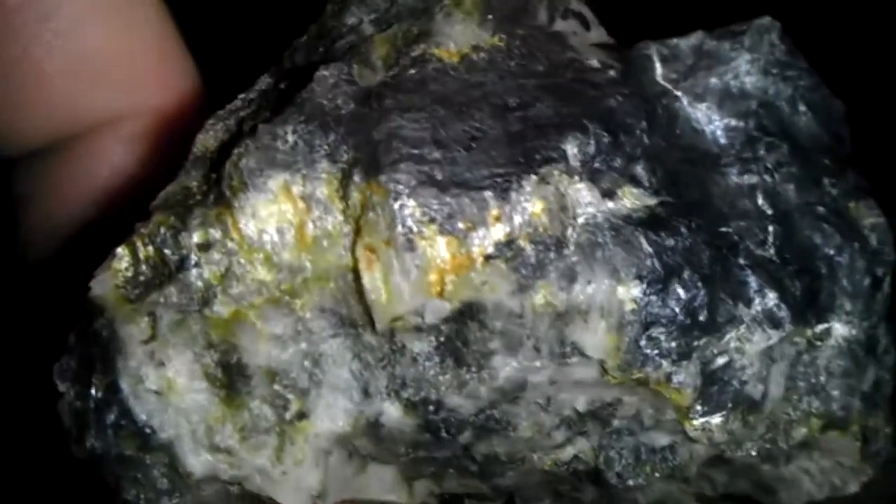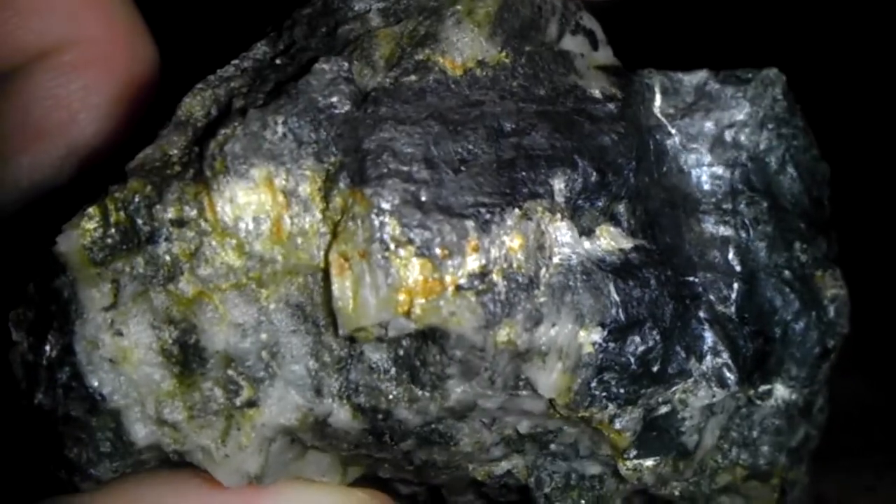Really impressive specimen. It's gold throughout the whole thing. I'll be going back tomorrow and grabbing the rest of it and taking another look at the piece of quartz vein that's coming through there.